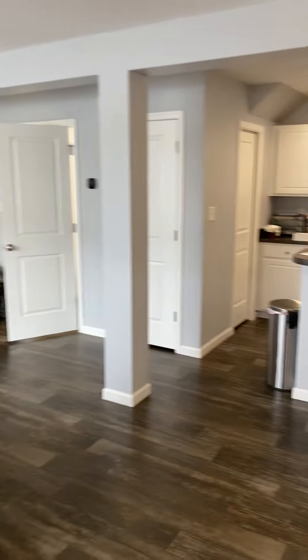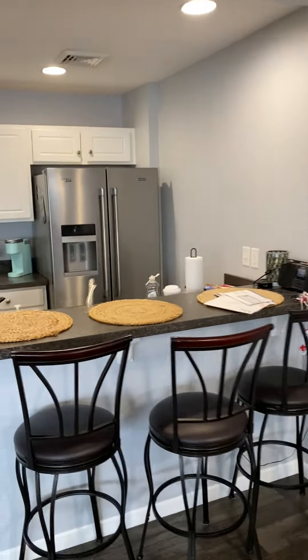Here we are at 309 Cabot Circle. It's a beautiful three-bed, two-and-a-half-bath townhouse in Willow Street.